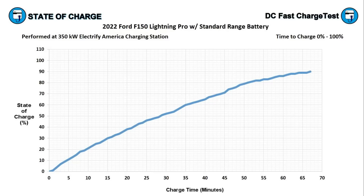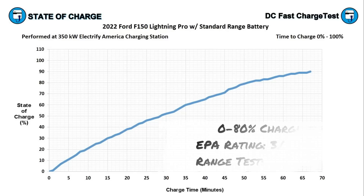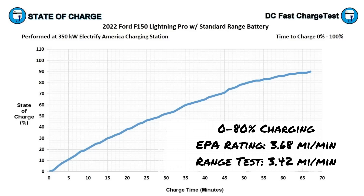To add back 150 miles of EPA range we need to reach 65% state of charge, which happened in 40 minutes in our recording. Using my highway range test results we need to reach 70% state of charge, and that happened after 43 minutes. I also like to calculate how many miles of driving range are added per minute of charging, using the zero to 80% time since most EVs dramatically slow after 80%. Using the EPA range rating, the Lightning Pro adds 3.68 miles of driving range per minute of charging from zero to 80%. Using my 70 mph highway range test that figure drops to 3.42 miles per minute.